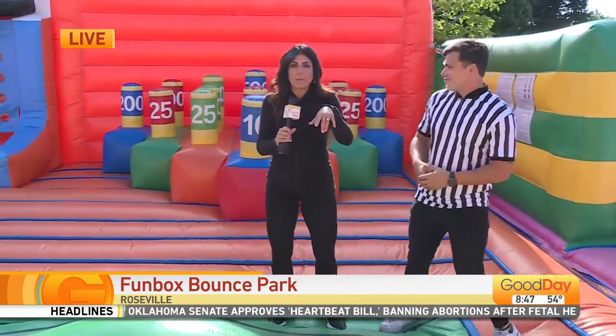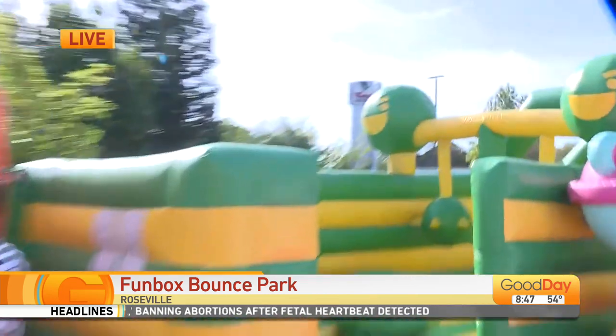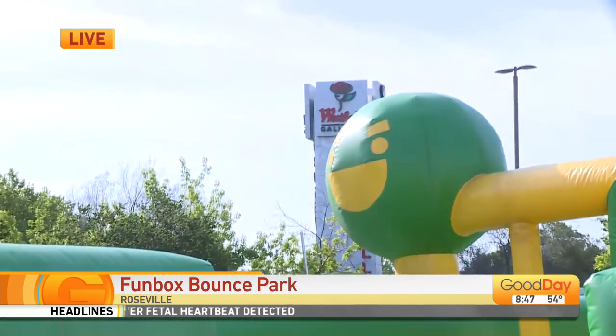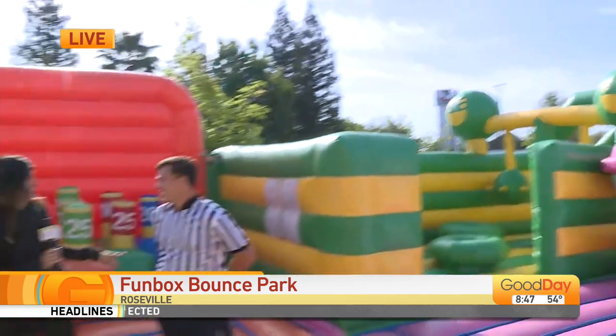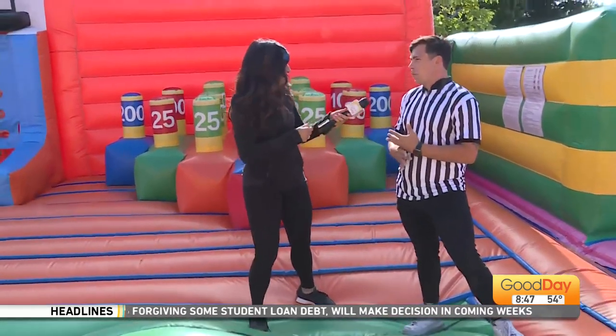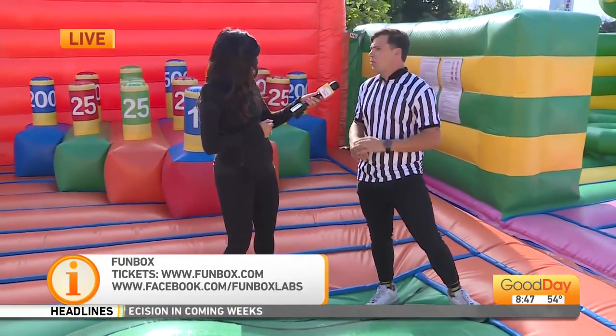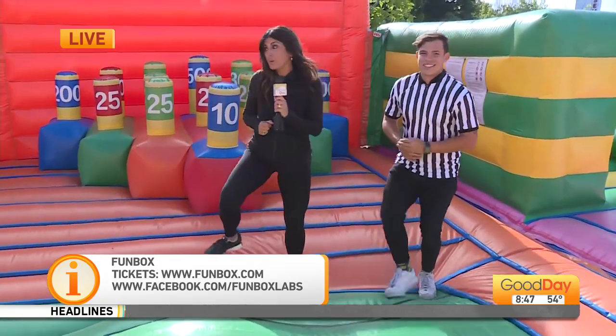I also want to let people know exactly where this is — we are in Roseville, in the Galleria parking lot. If you can't see this thing when you pull up, you need to get some glasses. We're right on the main corner of Galleria and Roseville, the big corner of the mall. If you have any trouble seeing us, just circle the mall and you'll see it eventually. You really can't miss it.